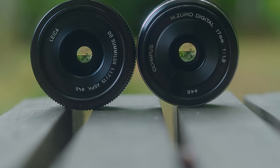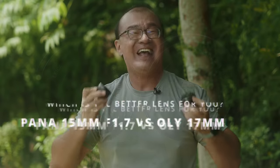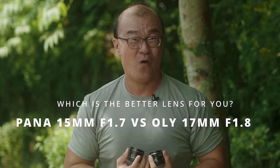Hi, my name is Robin Wong. I'm a photographer based in Kuala Lumpur, Malaysia. I have with me the Panasonic 15mm f1.7 and an Olympus 17mm f1.8. In this video, I want to talk about which one of these lenses is suitable for you. Let's do this.